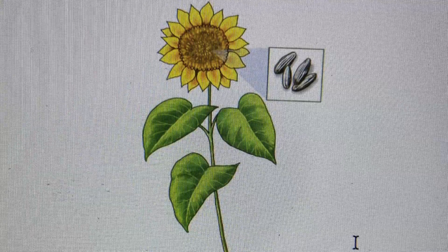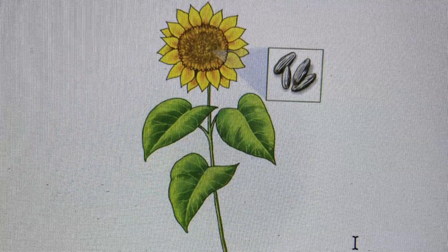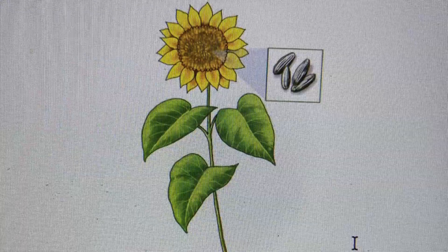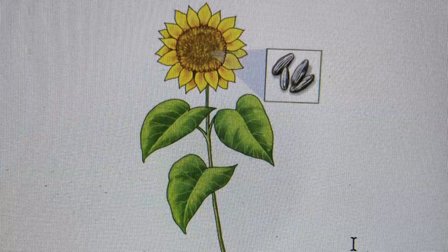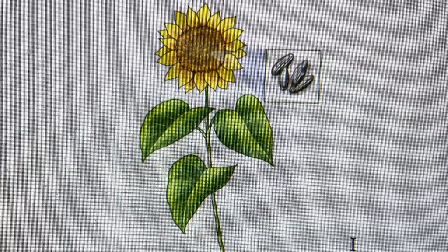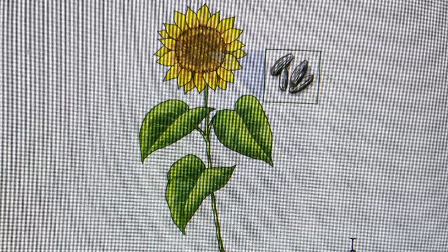Nutrients help plants grow and stay healthy, just like vitamins help you grow and stay healthy. The water and nutrients move through the roots up into the stem of the plant, which holds the plant up tall toward the light. As the water and nutrients travel up the stem, they are able to reach other parts of the plant, like the leaves.